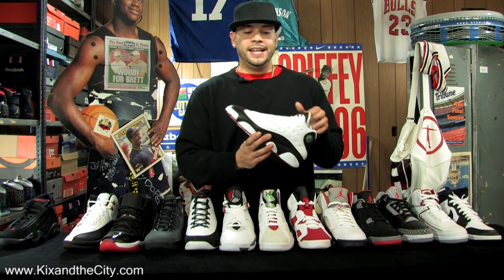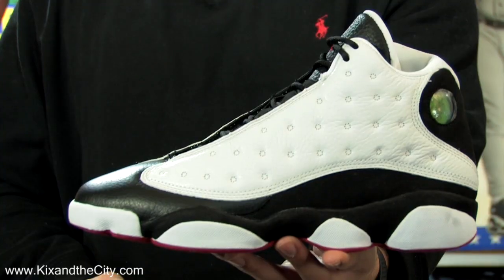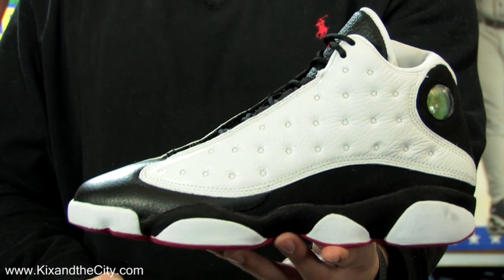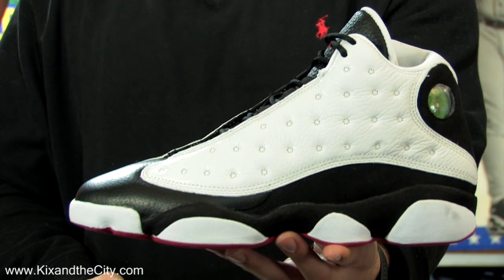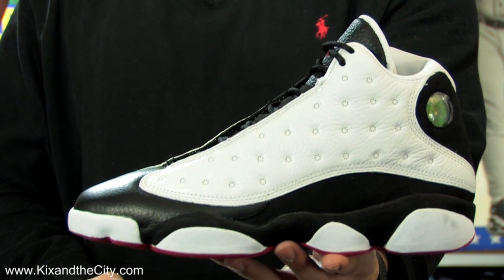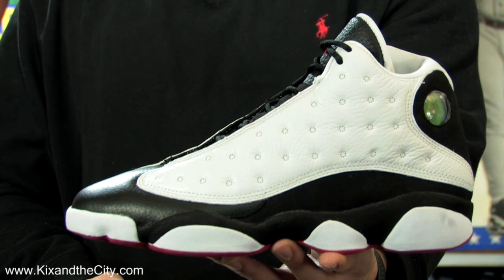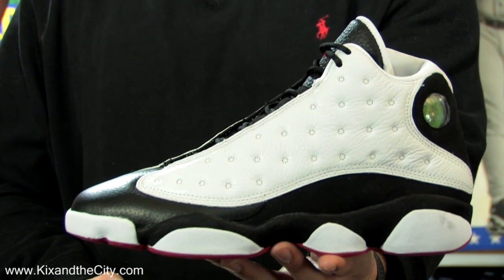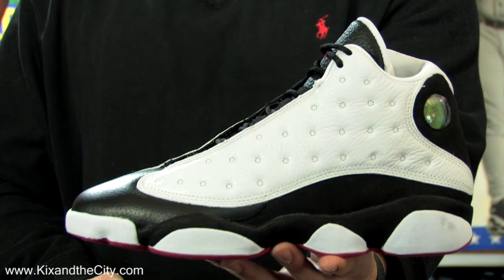97-98, the Air Jordan 13, designed by Tinker Hatfield, was inspired by MJ's panther-like game. MJ told Tinker that people called him the Black Cat during the design process. It has a paw-like outsole and a hologram, and it also brought back the 3M reflector that was first introduced in the Air Jordan 5. MJ wore the Air Jordan 13 throughout the season, and in the playoffs he introduced the Air Jordan 14.